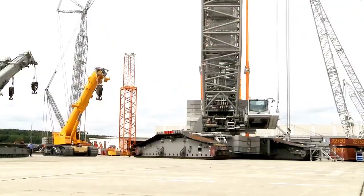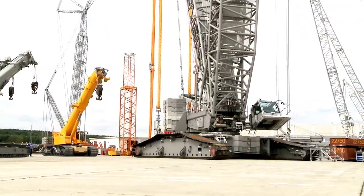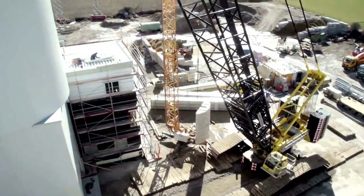Welcome back to another episode of Crane of the Day from Chan 27. In this episode, we talk about the Liebherr LR 1600.